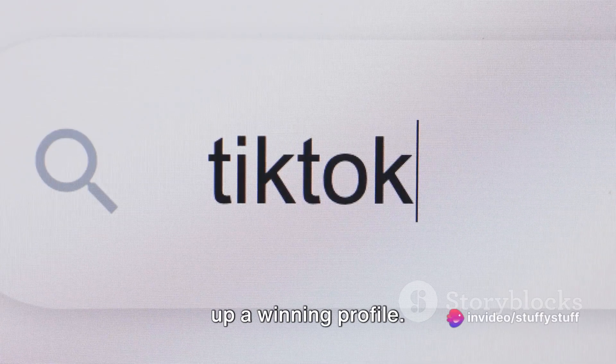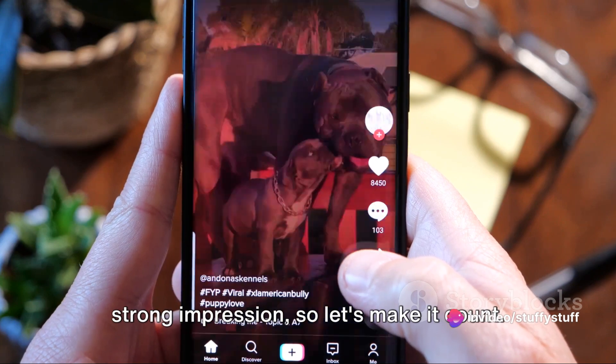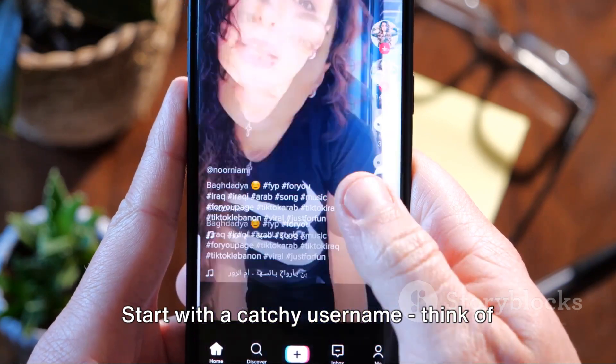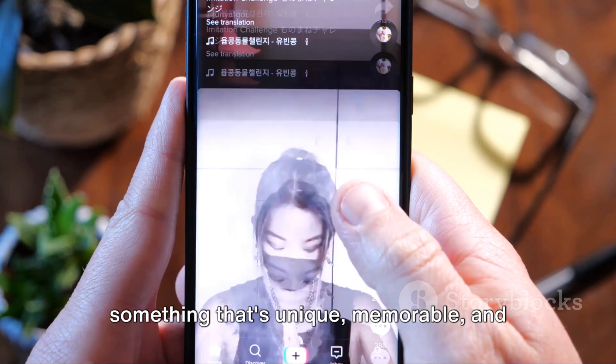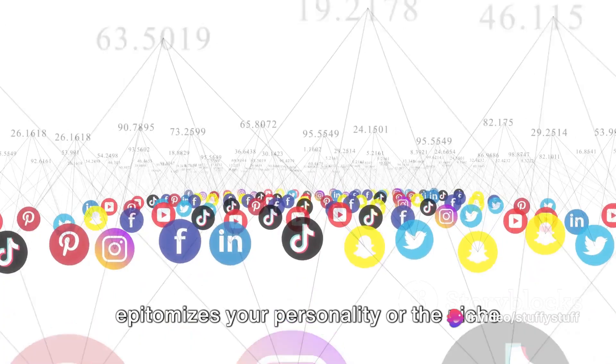To kick things off, you'll need to set up a winning profile. This is your first chance to make a strong impression, so let's make it count. Start with a catchy username — think of something that's unique, memorable, and epitomizes your personality or the niche you're targeting.